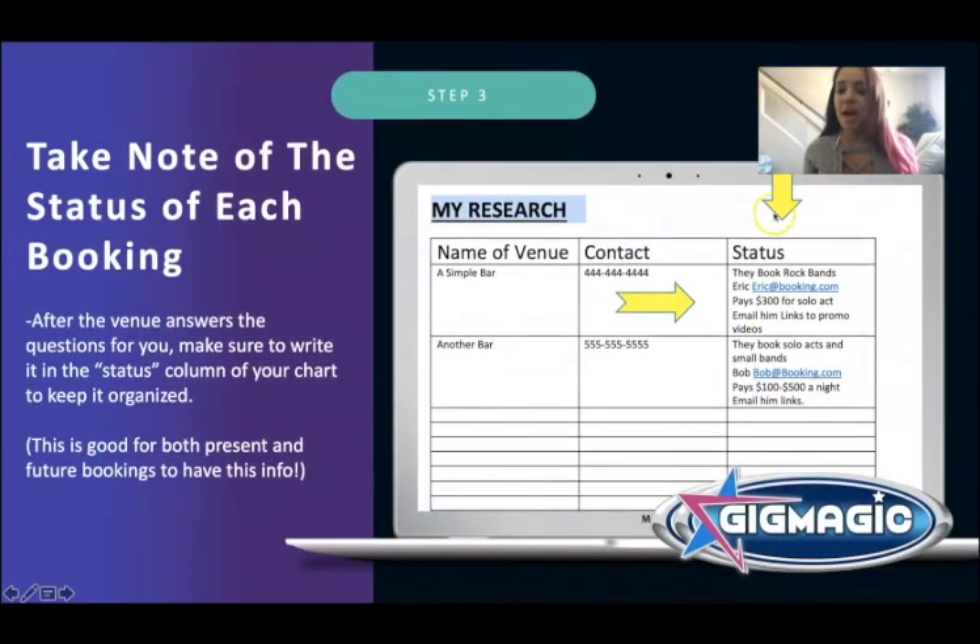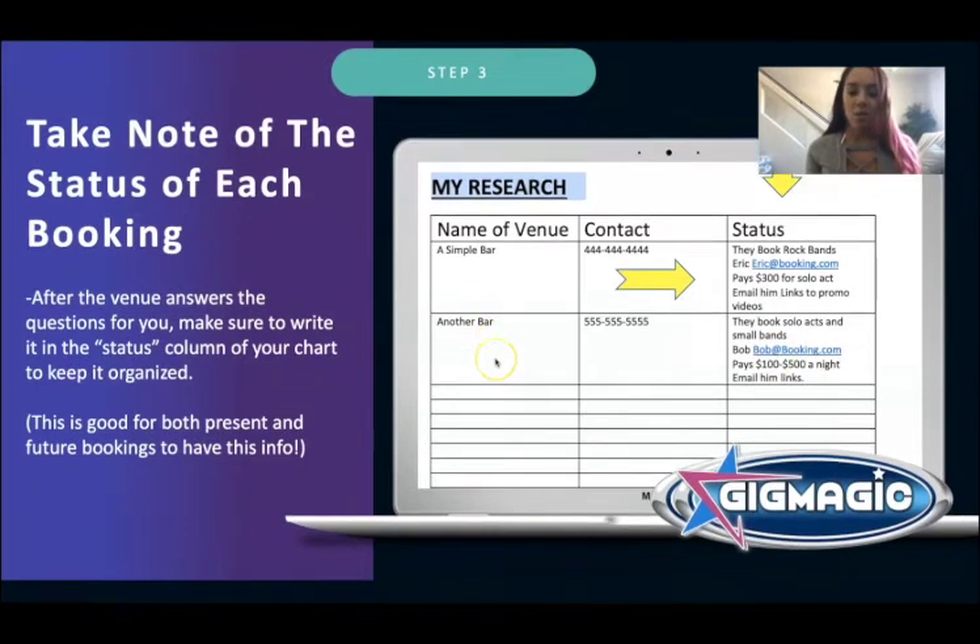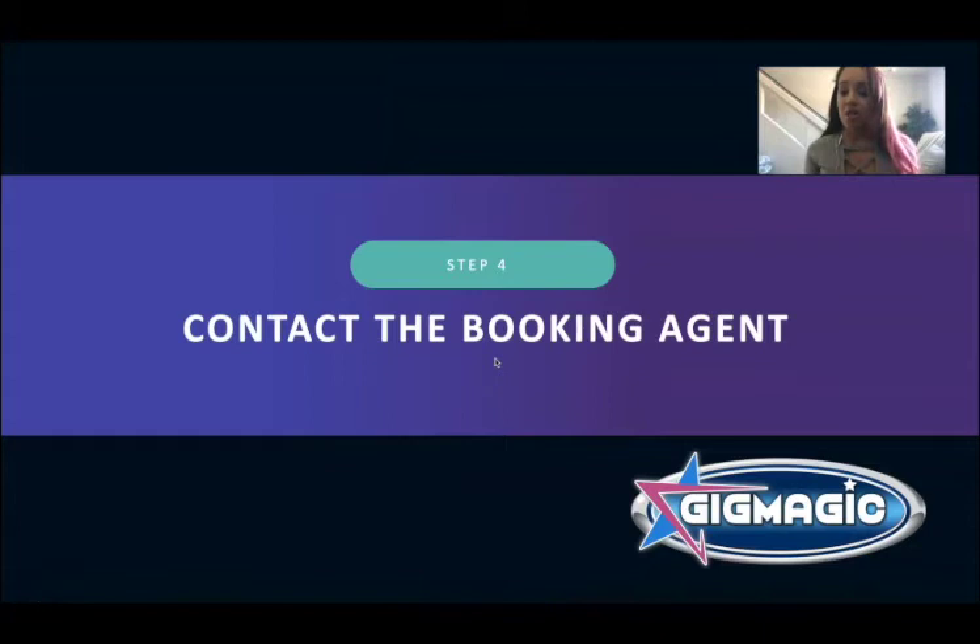Next, record the status of each venue in your chart to stay organized. After the venue answers your questions, write it in the status column. For example: 'They book rock bands. Here's Eric at booking.com — I need to email him links to my promo videos.' Or: 'Here's Bob at booking.com — I need to send him my website or EPK.' Keep track of exactly what each venue needs from you.